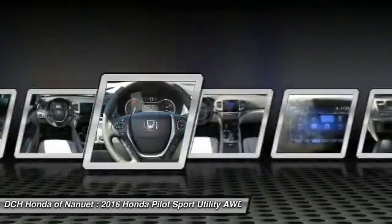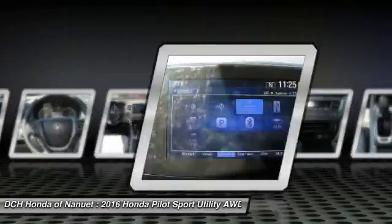Moonroof. Leather-wrapped steering wheel. Bluetooth. Adjustable steering wheel.